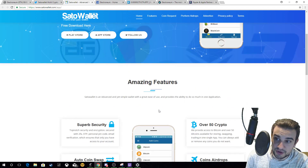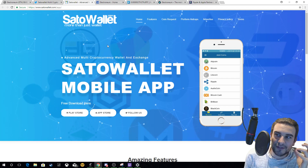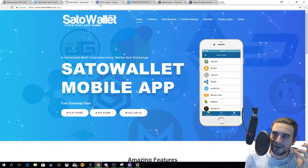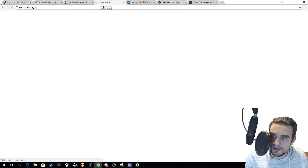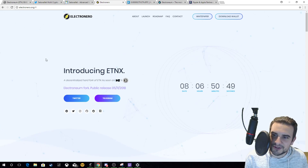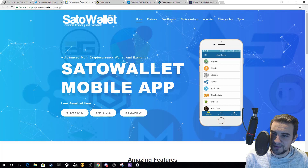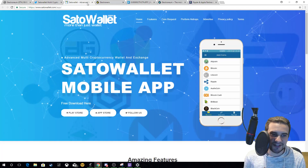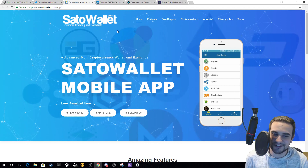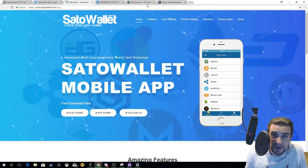There are some testimonials from other altcoins used on Sato Wallet. Loading the page — yeah, the colors are dimmed down a bit but it's very similar to something we've seen before. Anyway, that's Sato Wallet — it's good news for the Electroneum community.